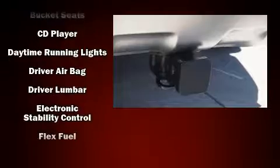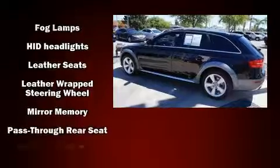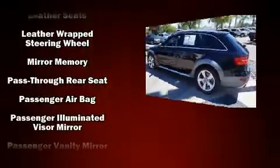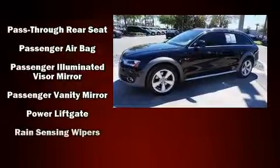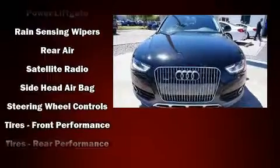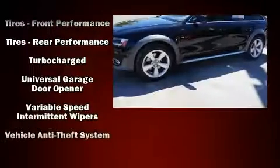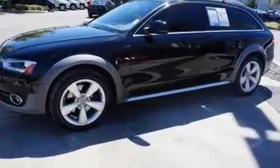Everything is where it ought to be, from the dashboard controls to the door locks and window controls. Storage solutions are integrated throughout the interior, demonstrating thoughtful attention to detail. With side curtain airbags supplementing the rest of the safety network, you can be assured that you and your passengers will experience top-tier protection.